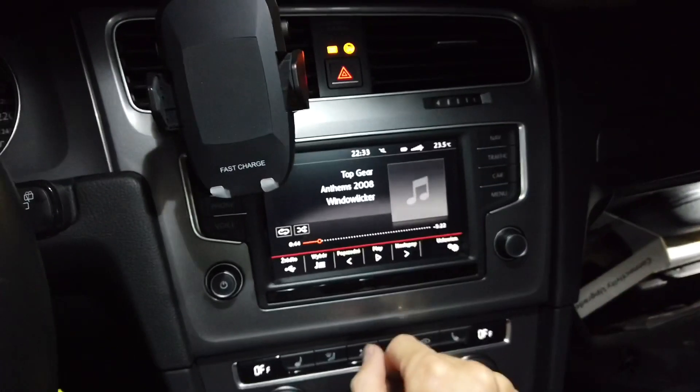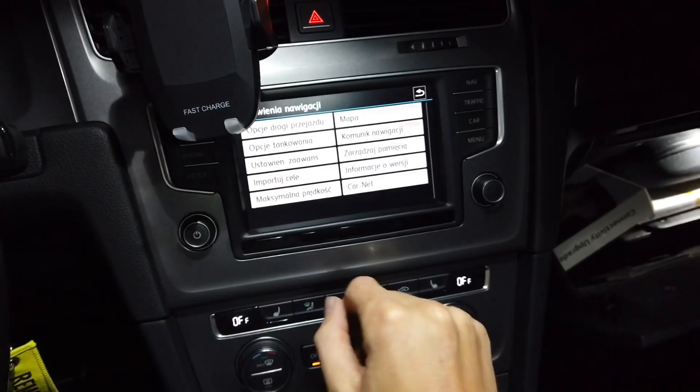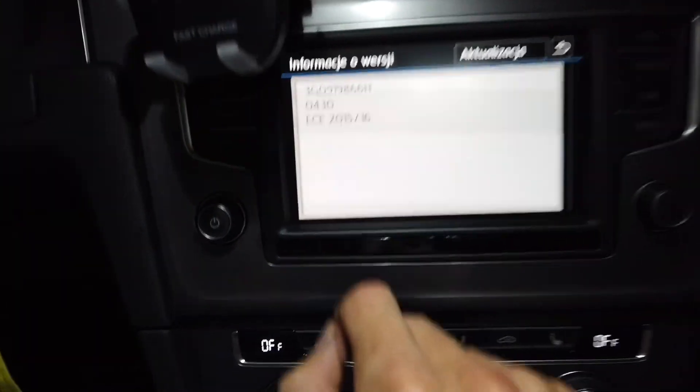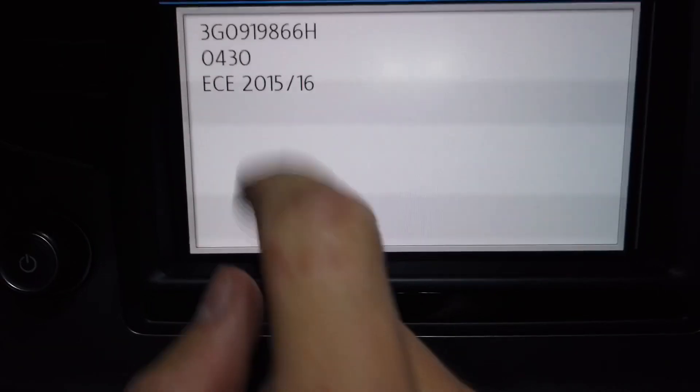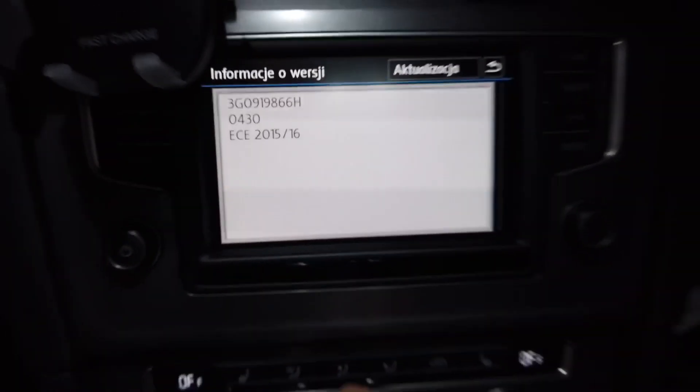First, let's go to navigation and settings. Over here we have version information — we can see that we have East and Central Europe 2015/16, so those maps are already four years old.